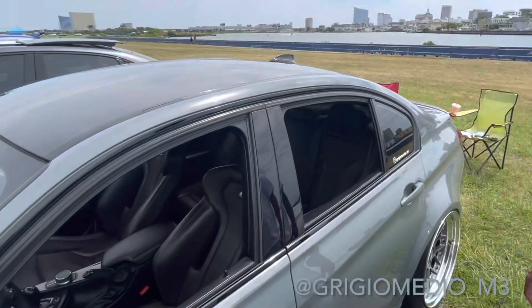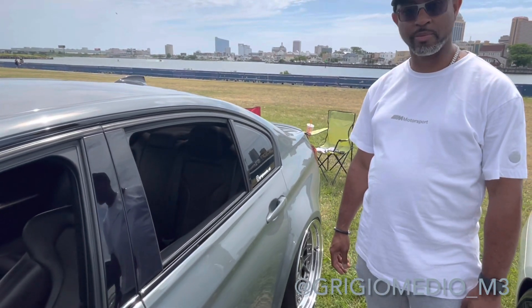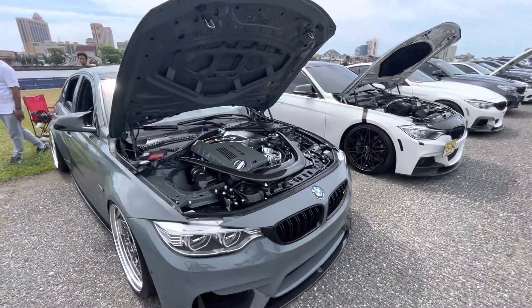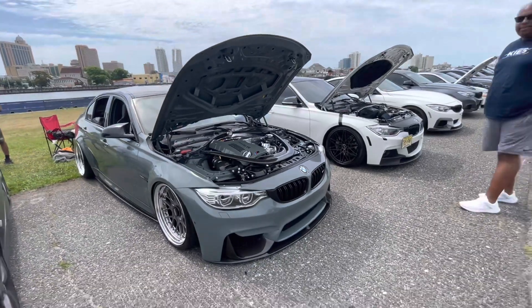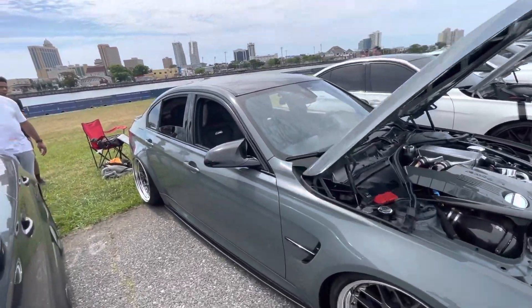Looks like we got a nice crowd around this car too — amazing. We're definitely going to see it on Instagram. Thanks for talking about your car. Now we got a little more room — you guys can see under the hood. My man did not spare any expense. Absolutely gorgeous, and that color is so pretty.